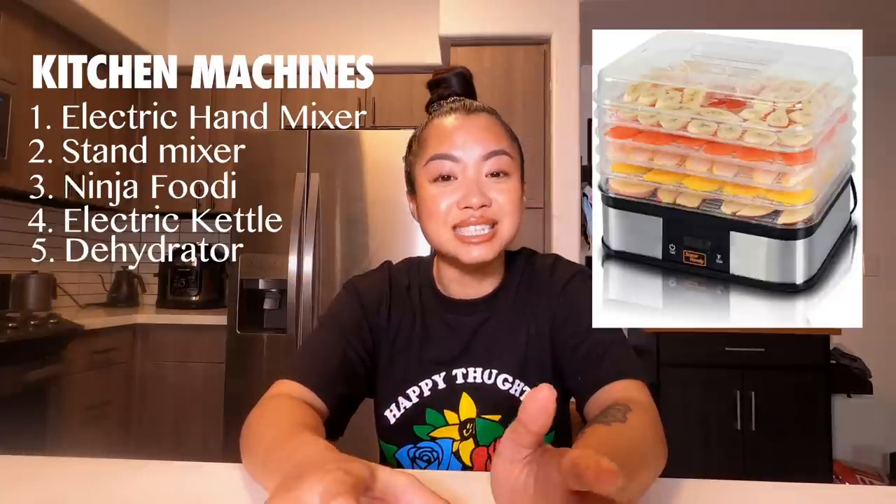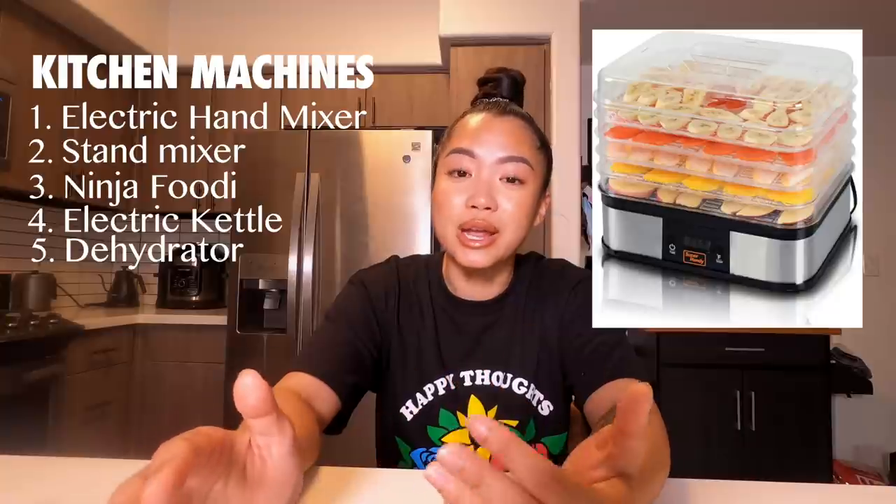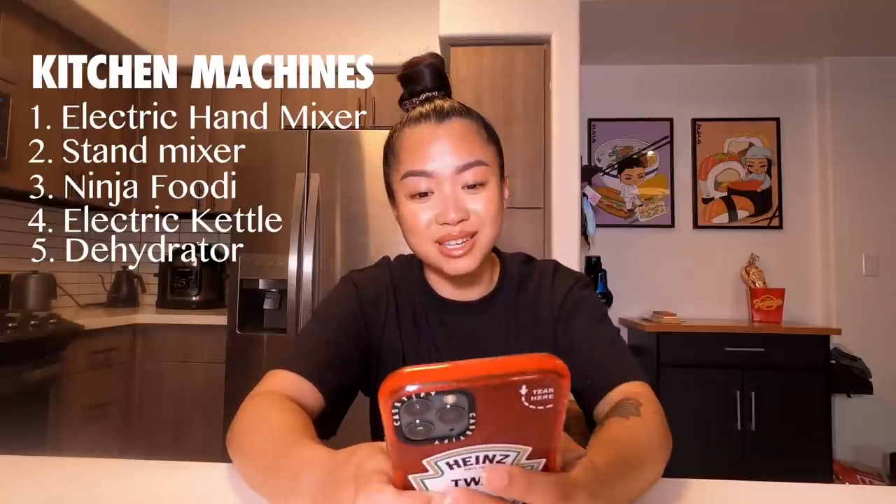And then a dehydrator. This is a great gift because they can dry their herbs to make tea, dry herbs to make seasoning, and dry fruits to make healthy snacks. It's a really cool gift. I personally don't even have a dehydrator myself, but I would love to get one — that's why it's on my list. That was it for the kitchen machines.